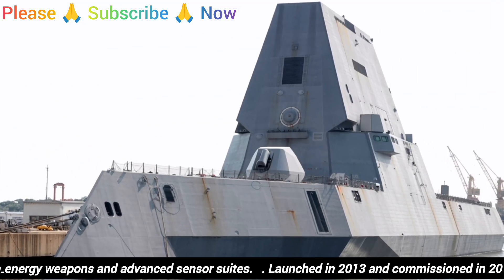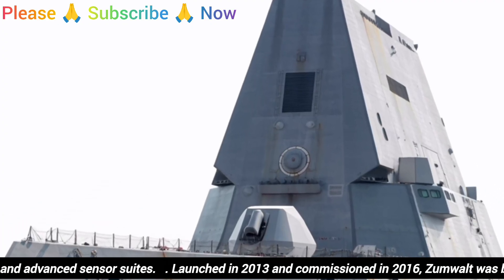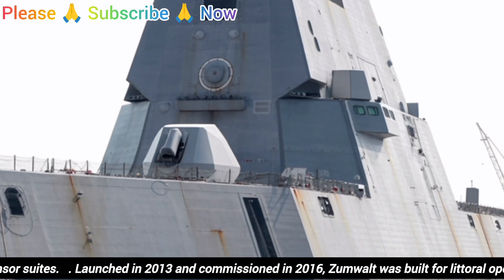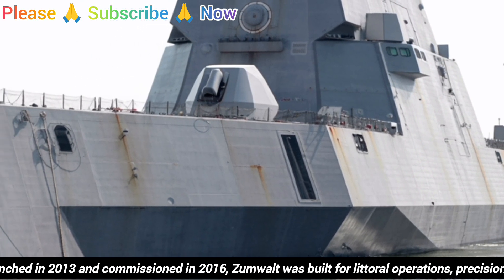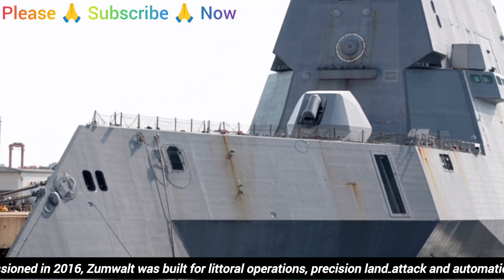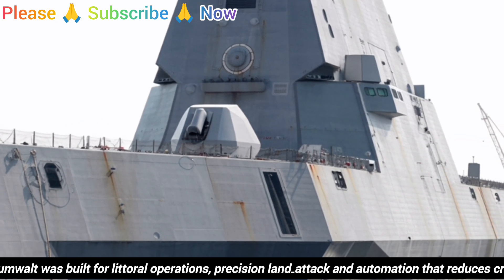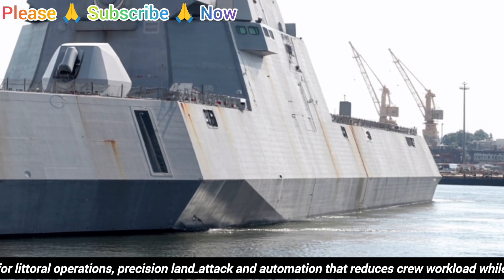The Zumwalt represents a bold departure from traditional destroyer design. It features a tumblehome hull that slopes inward above the waterline, which helps reduce radar visibility, and a composite superstructure that further minimizes its radar signature. At the heart of its innovation is the Integrated Power System (IPS),